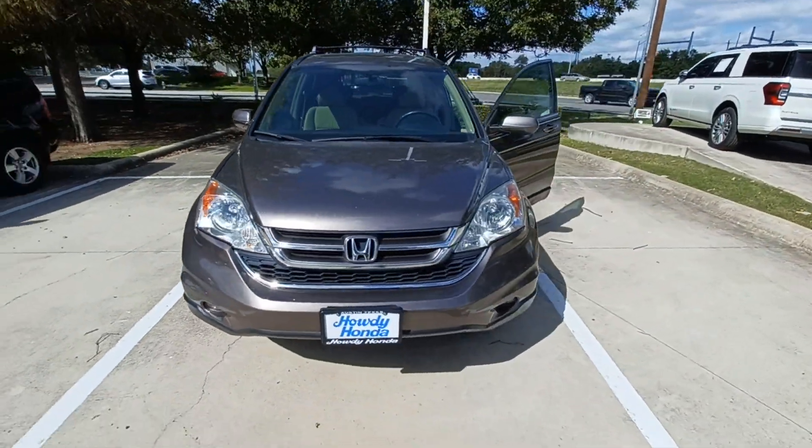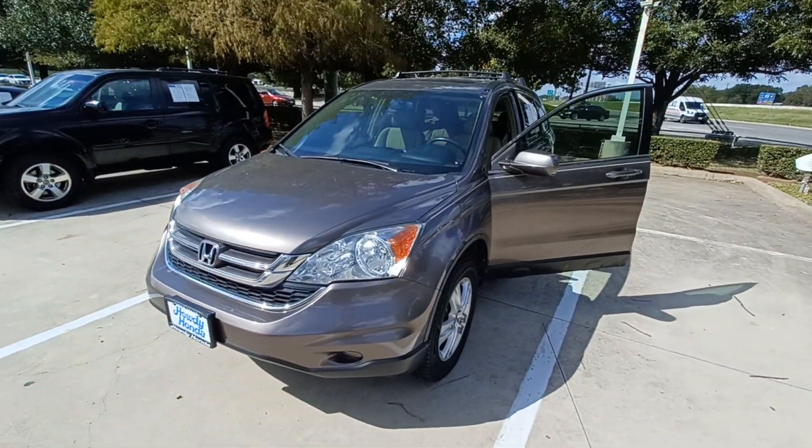And that's my 2010 Honda CR-V and I'm Jason down here at Howdy Honda.